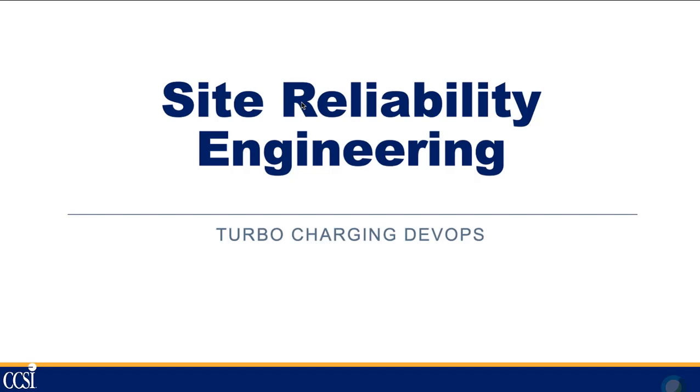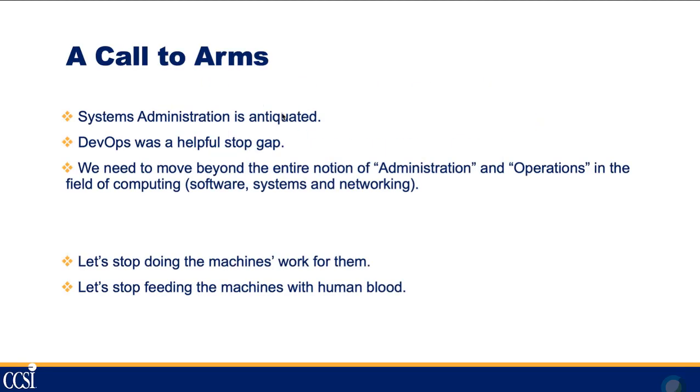Good afternoon, my name is Joe Goldberg. I'm the cloud practice manager here at CCSI. Today we're going to be talking about site reliability engineering, a concept originally dreamed up at Google. It's being looked at as potentially an add-on or a way to improve on the existing DevOps culture. If you have any questions, just type them in the chat and we'll get to them as soon as we can.